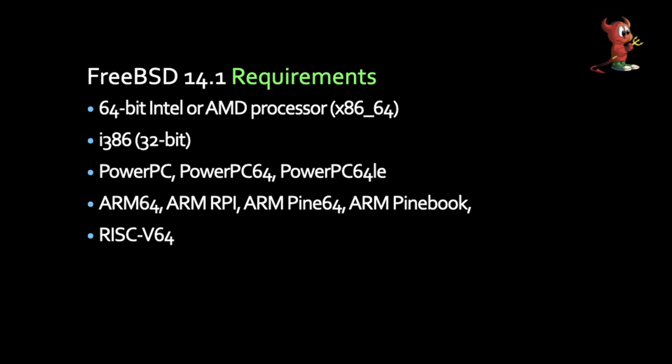What are the requirements to run FreeBSD 14.1? If you have an x86 that's 64-bit or 32-bit, you can install it. If you have a PowerPC — either PowerPC 64 or 64LE — it'll work. There are a number of ARM versions, including one for Raspberry Pi that will run.